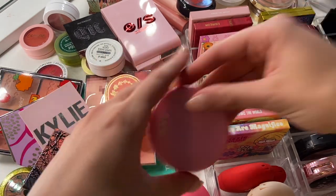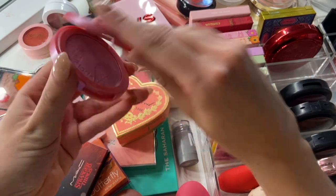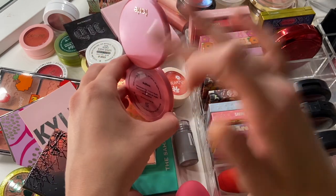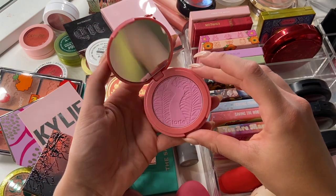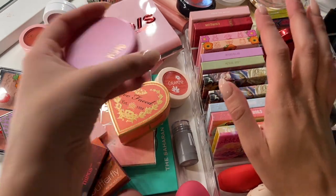Moving on, I think one I can get rid of is this Tarte one in the shade Dollface. I remember purchasing this while I worked at Ulta. It's not a bad blush — it's actually a really pretty blush — but I feel like I never wear this. I've used it maybe a couple times, so I think I can get rid of this one without any harsh feelings.